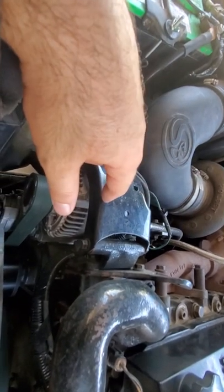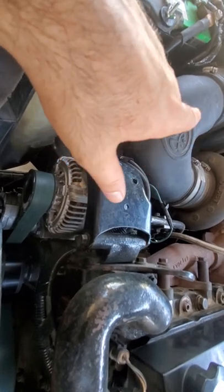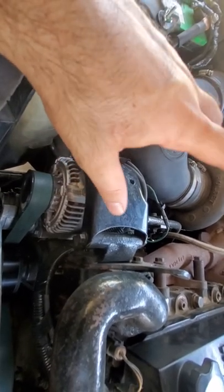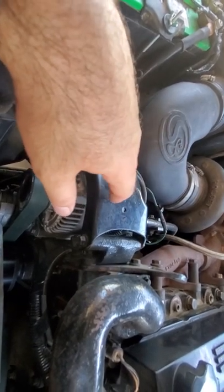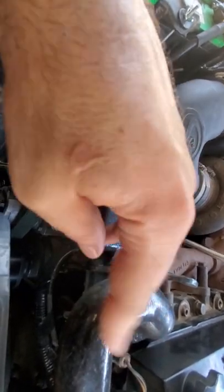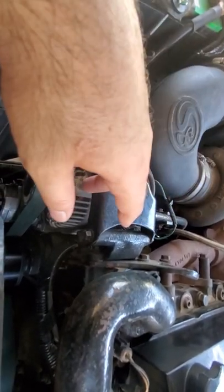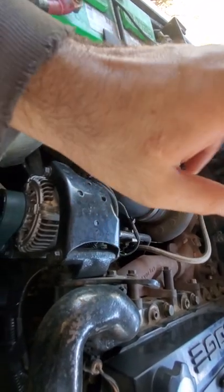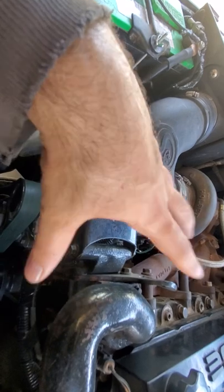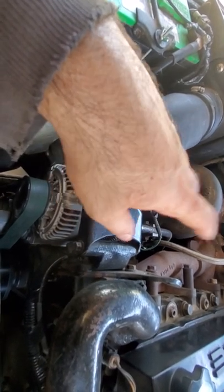I fixed my problem, went and got the transmission rebuilt. It wasn't 100% but at least it wasn't doing the constant lock-up and unlock. Then one day I went to go drive the truck and it started doing it like crazy — all the way from 35, even at 70 mph cruising, it would just unlock and lock, unlock and lock. So there I was: transmission rebuilt brand new, BD Diesel installed, foil tape done — only one last thing I had not done.